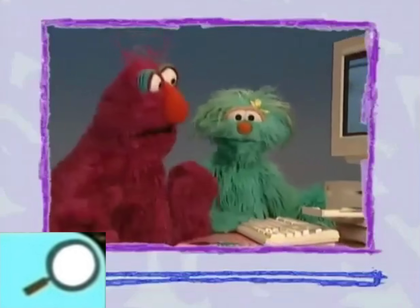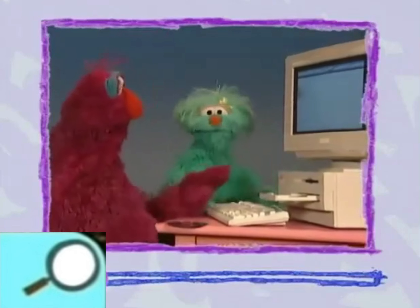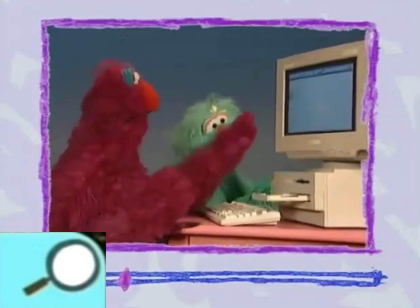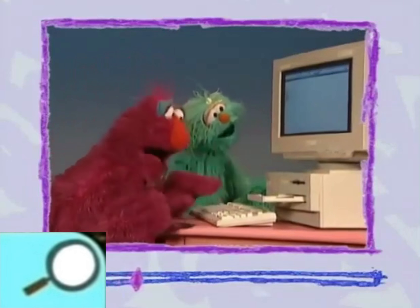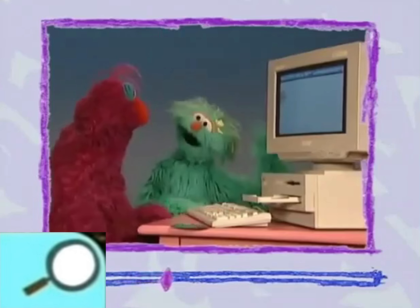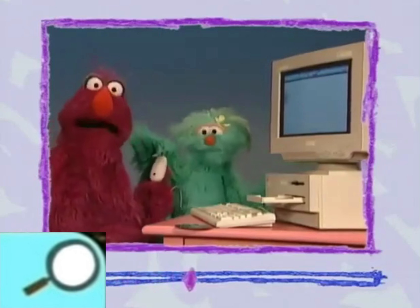Hi, Elmo! Kelly and I are learning how to use the computer, and I love it! Yeah, so do I! I love the screen! Yeah, and the keyboard! Yeah! And my favorite, let me show you, the mouse! Ta-da! Look at it! Look at that little mouse! Isn't it cool?